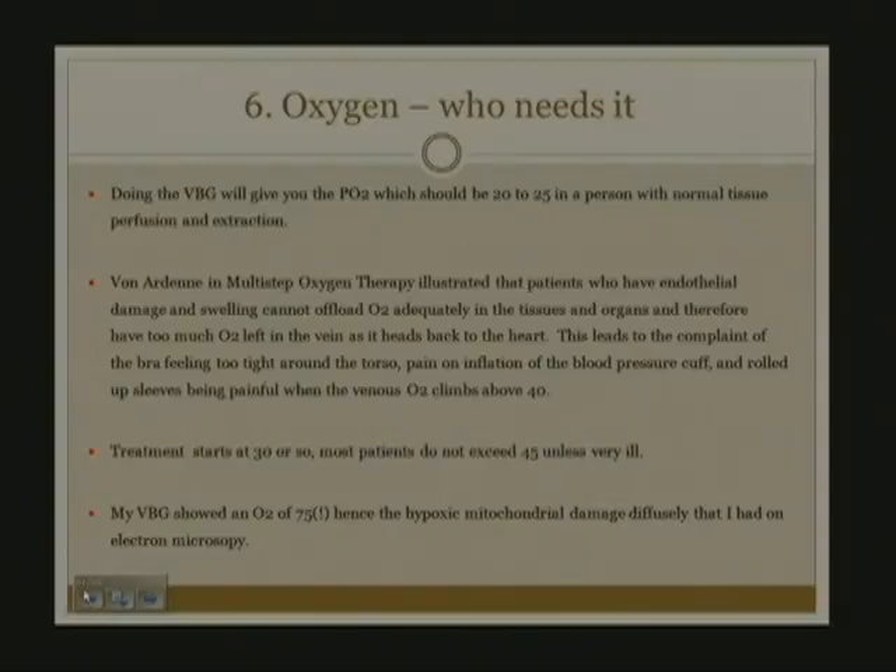When I was treated, my venous blood gas showed an oxygen of 75. Hence, I had severe hypoxic mitochondrial damage on electron microscopy because the oxygen delivery was so poor.